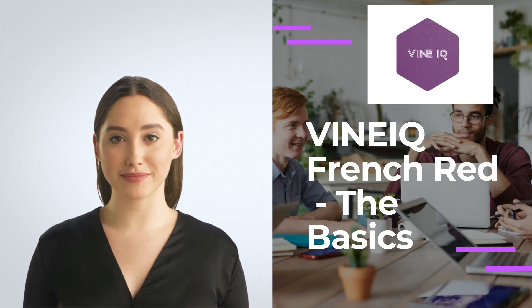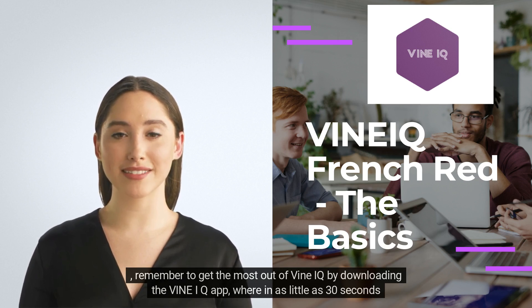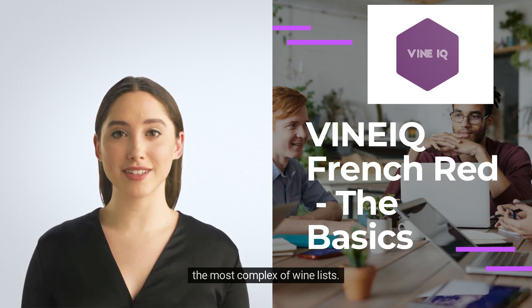Before we get started, remember to get the most out of Vine IQ by downloading the Vine IQ app, where in as little as 30 seconds a day we will help you retain the key information to become comfortable and confident navigating even the most complex of wine lists.